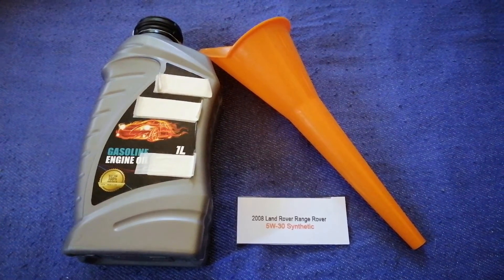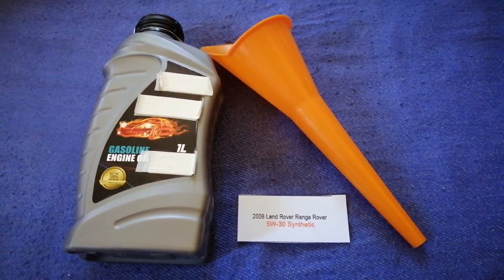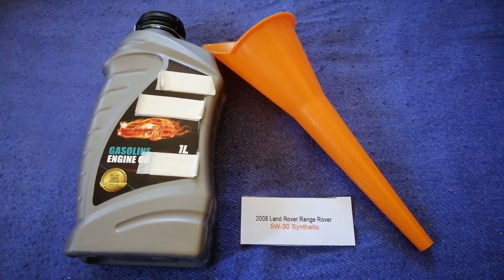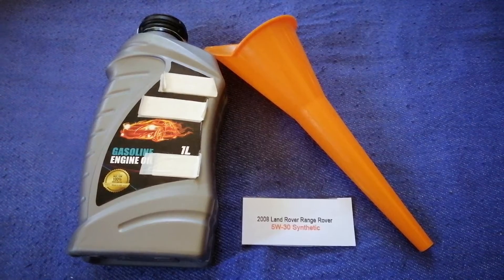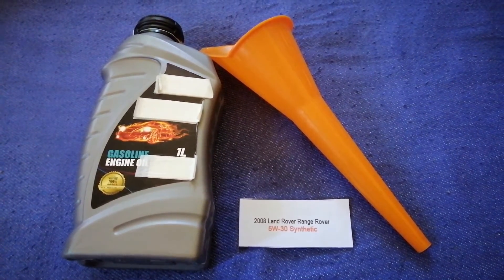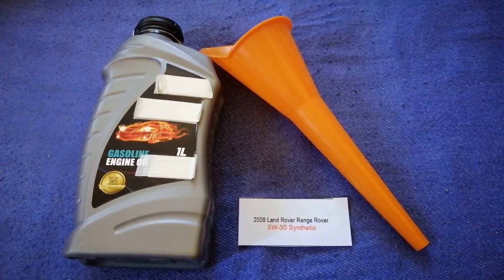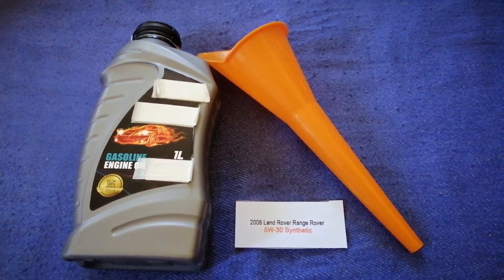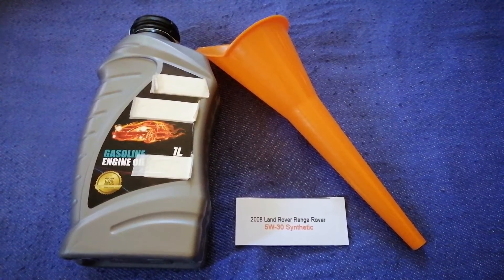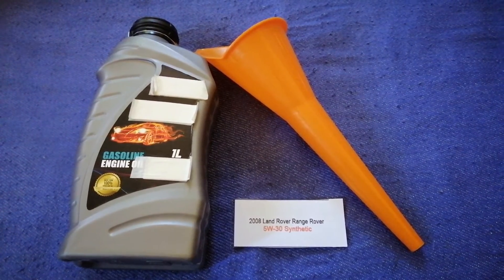So once again, the oil type for the 2008 Land Rover Range Rover is 5W-30 Synthetic. If your 2008 Land Rover Range Rover uses a different type of oil, make sure to leave a comment and let the rest of us know.